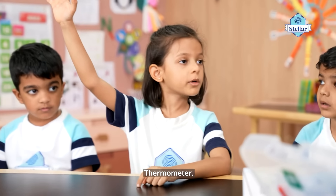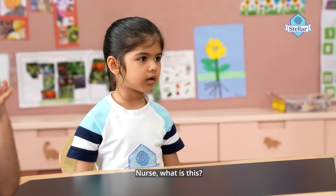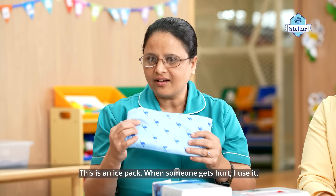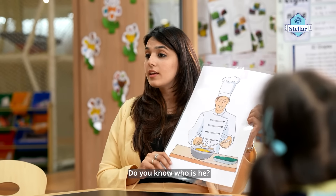Do you know what is this? Thermometer. Nurse, what is this? This is an ice pack. When someone gets hurt, I use it.